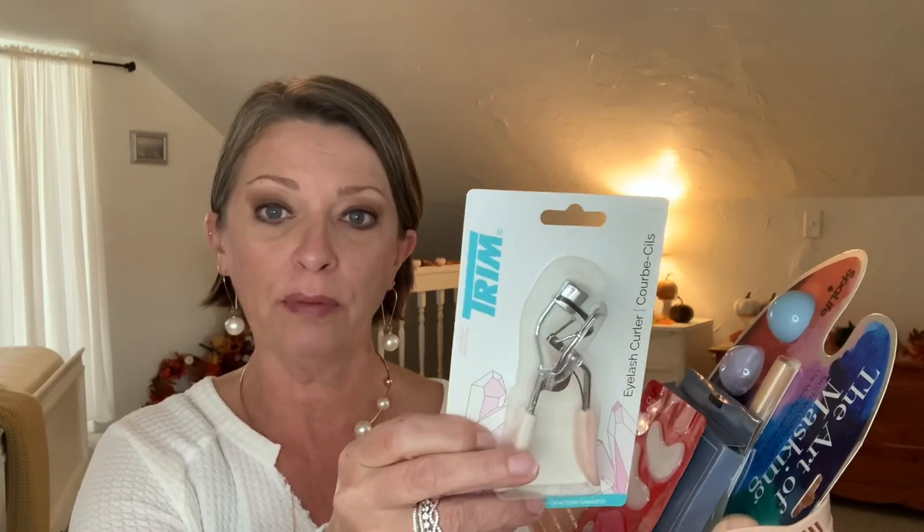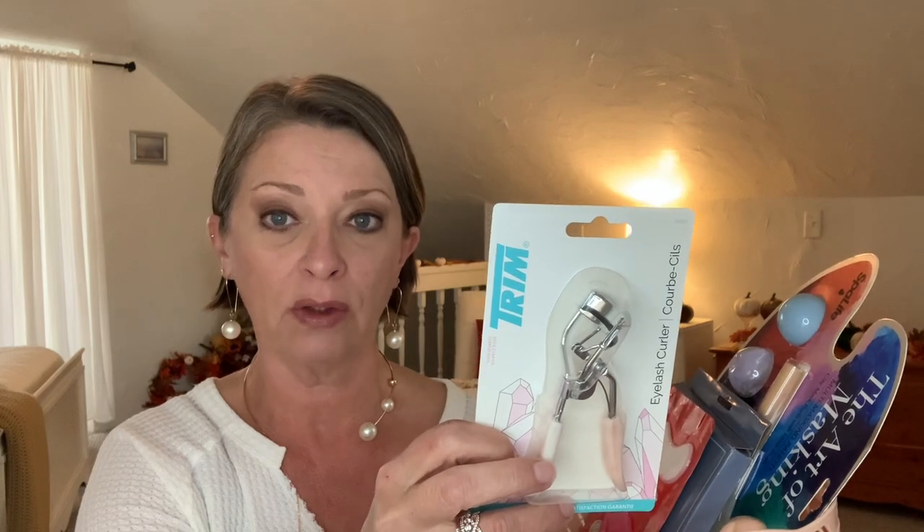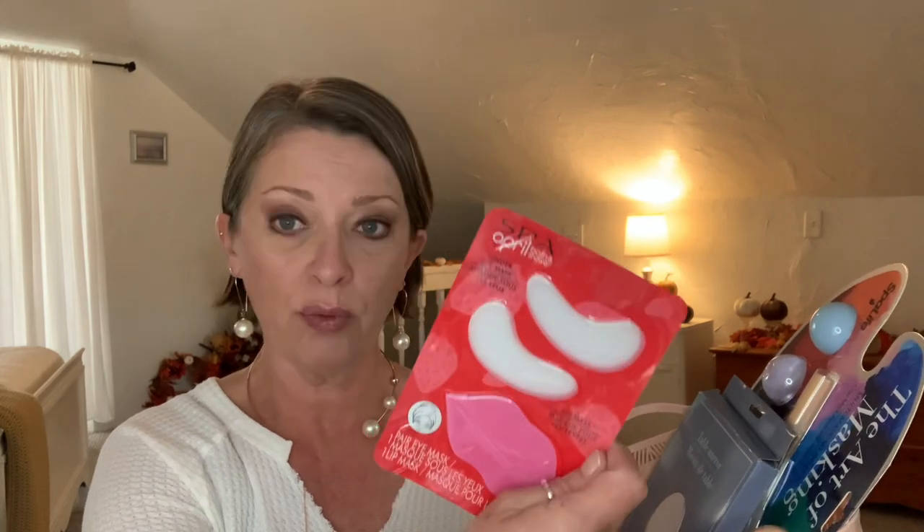I picked up the eyelash curler — this is Trim brand, they're out in the stores right now. And this is one of the April Bath and Shower spa line, the under-eye and lip masks. I have not tried this yet but I'm going to — I'm curious to see how it works compared to the others. But I thought that was so cute with the lips. A teenage girl would absolutely love that.